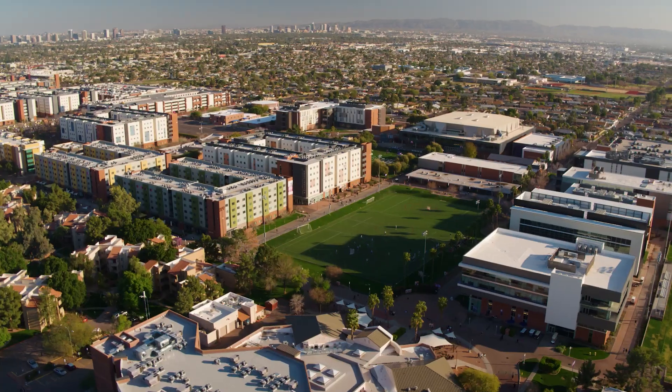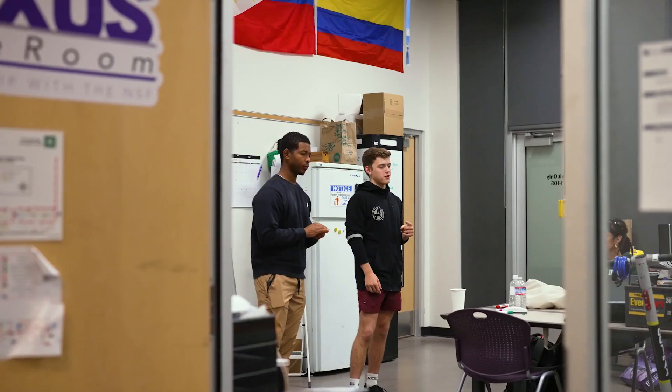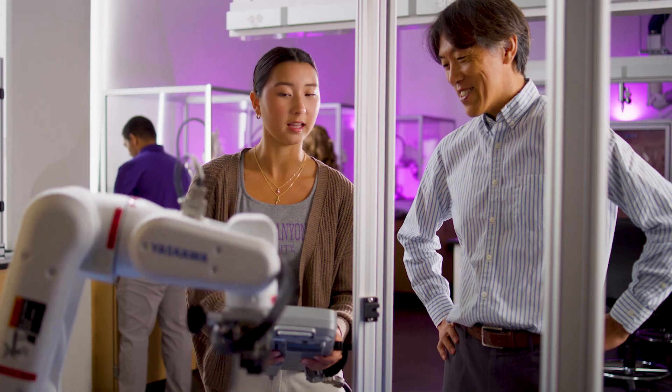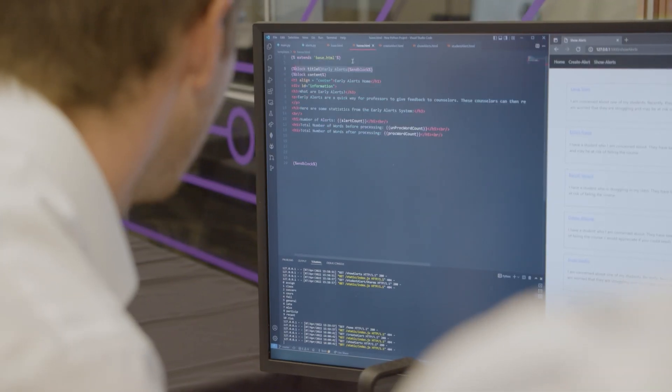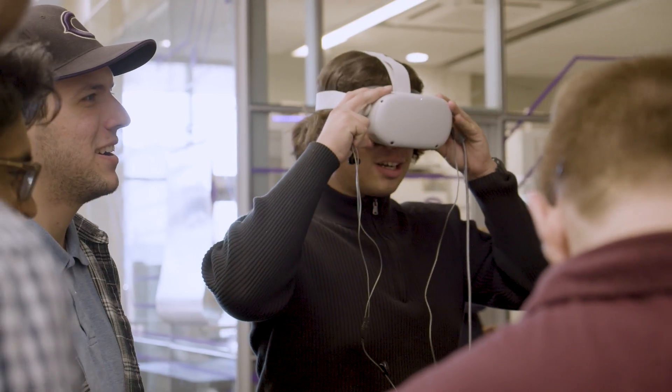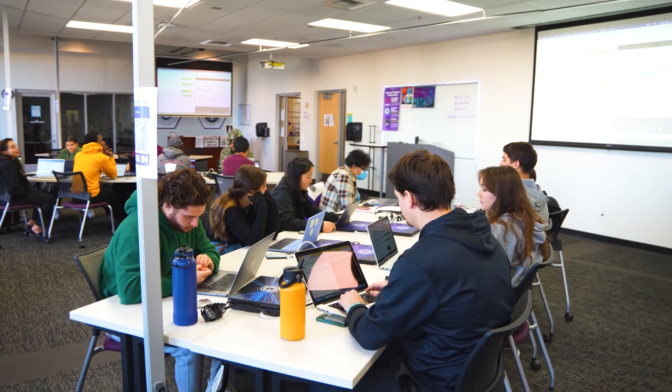The College of Engineering and Technology at Grand Canyon University offers students a dynamic educational experience that blends classroom instruction with immersive, hands-on learning. Our LOPS Live Labs, encompassing engineering workshops, the Cyber Center of Excellence, and the VR Lab, serve as platforms for students to harness their practical skills and expertise.